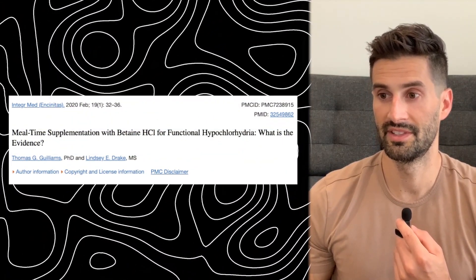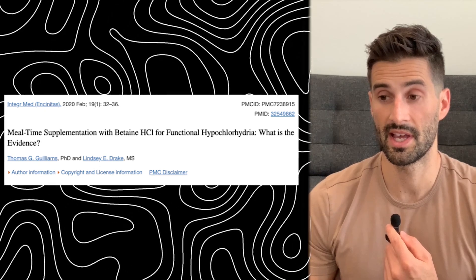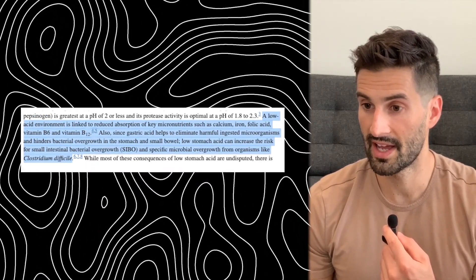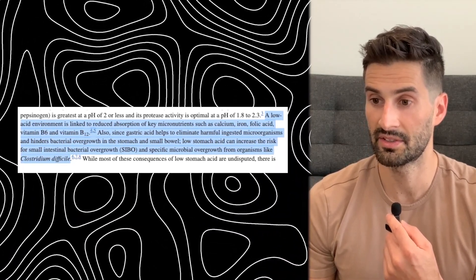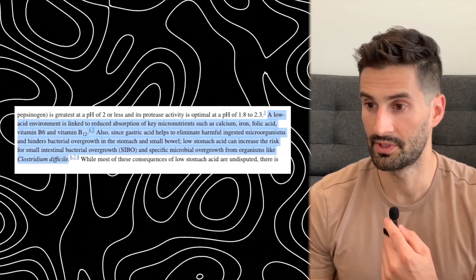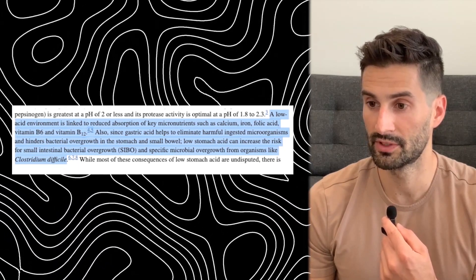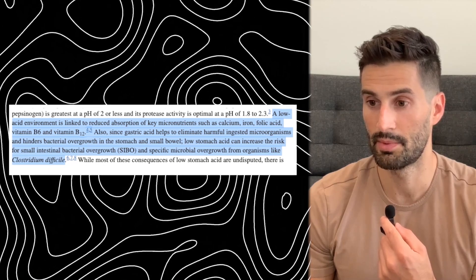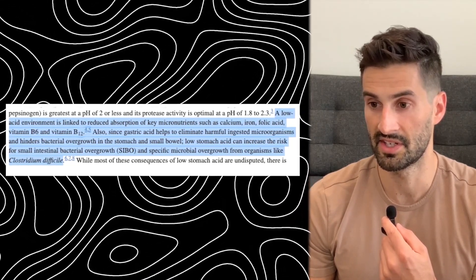Per a 2020 study by the Journal of Integrative Medicine, stomach acid is known to decrease as we age; therefore, the need for supplementation may increase over time. It also indicates a low acid environment is linked to reduced absorption of key micronutrients such as calcium, iron, folic acid, vitamin B6, and vitamin B12. Also, since gastric acid helps to eliminate harmful ingested microorganisms and hinders bacterial overgrowth in the stomach and small bowel, low stomach acid can increase the risk for small intestinal bacterial overgrowth (SIBO) and specific microbial overgrowth from organisms like C. diff.